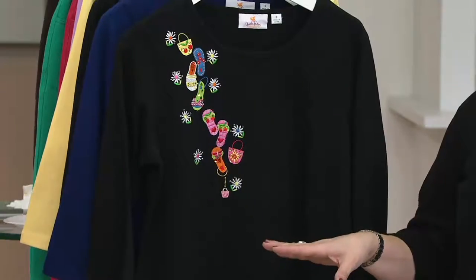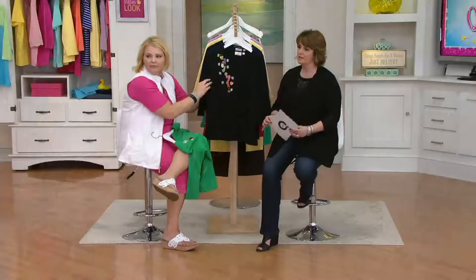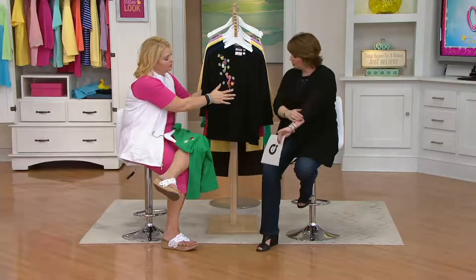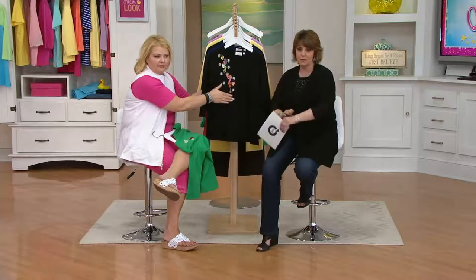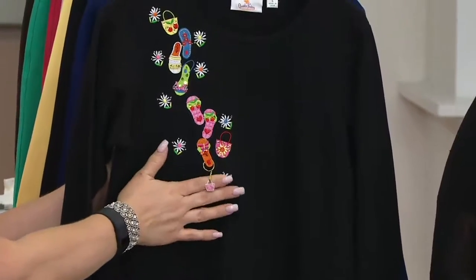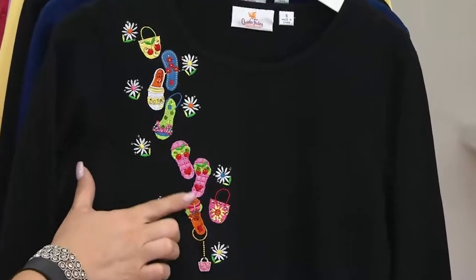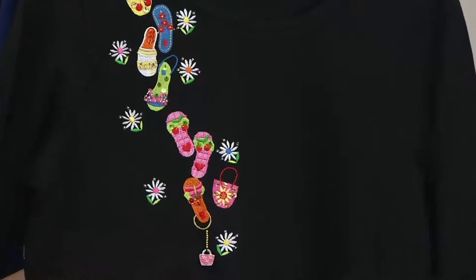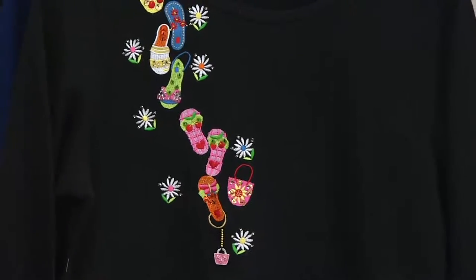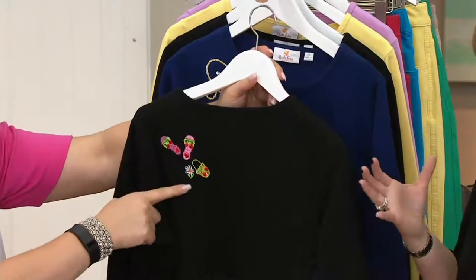Three-quarter length sleeve — although it looks like it's coming just a little bit longer than three-quarter length, just past the elbow. So nice coverage, almost kind of bracelet style. Great look, comfortable, easy. This is what you come to Quacker Factory for. You love the whimsy, you love the color. The same company that does embroidery for some of the really high-end manufacturers has always done the embroidered pieces for Quacker Factory.